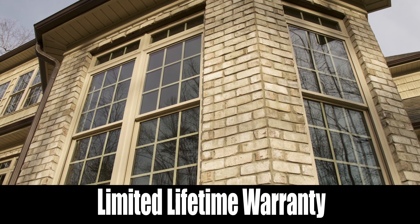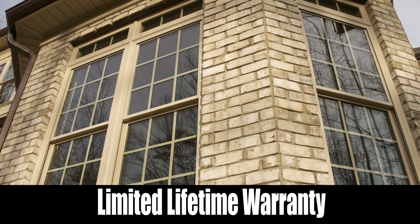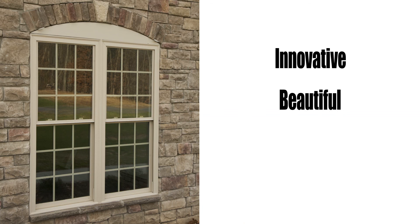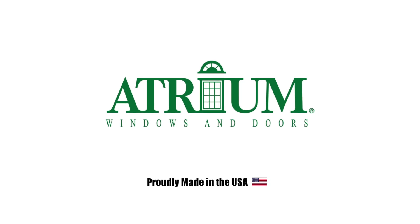Backed by an industry-leading limited lifetime warranty, worry-free is only one way to describe this family of new construction windows. Innovative, beautiful, and energy-efficient windows proudly made in the USA could be just what your homeowner is looking for.